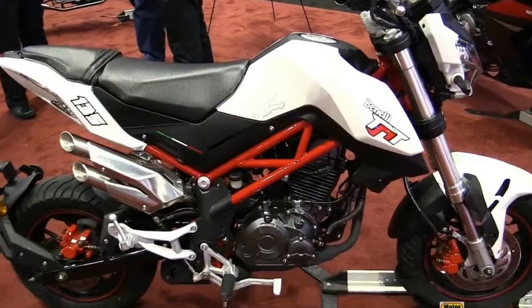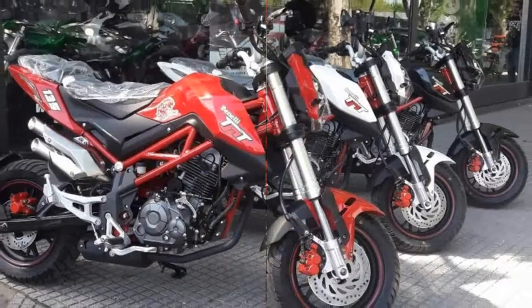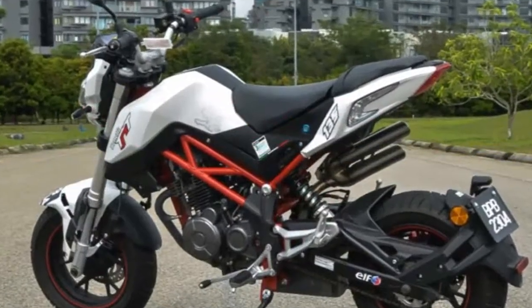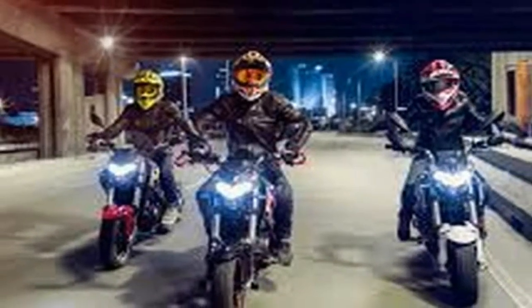We were intrigued when Honda introduced its Grom for the 2014 model year, as the little 125cc street-legal play bike looked to be a fun and accessible way to ride a motorbike around town. It proved to be one of Honda's bestsellers in its street line-up.